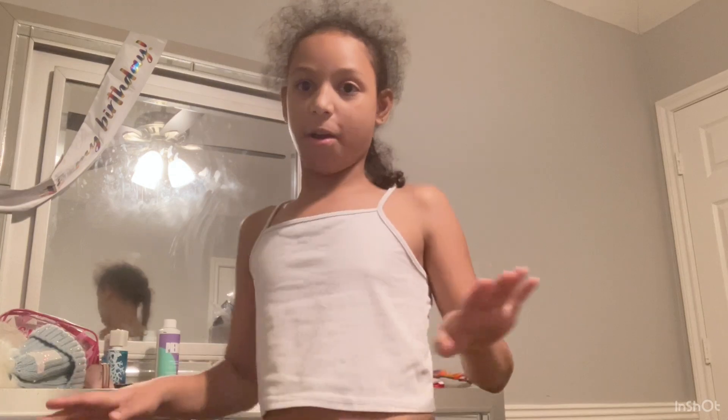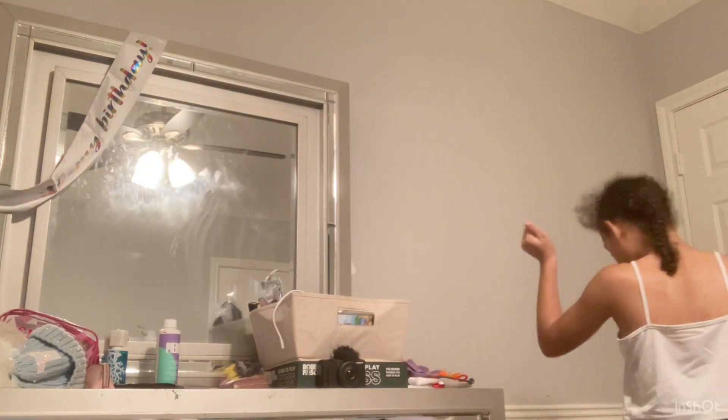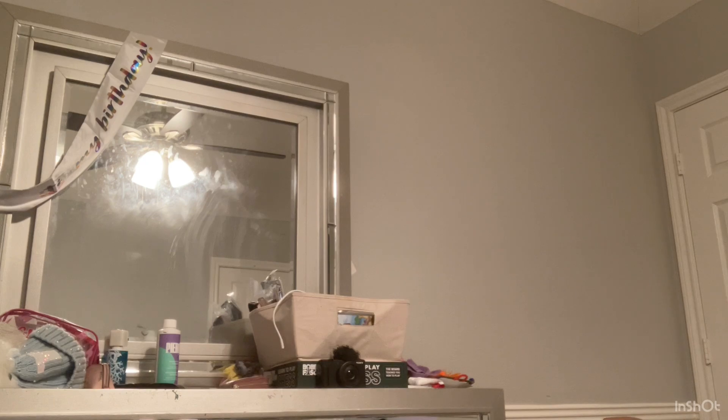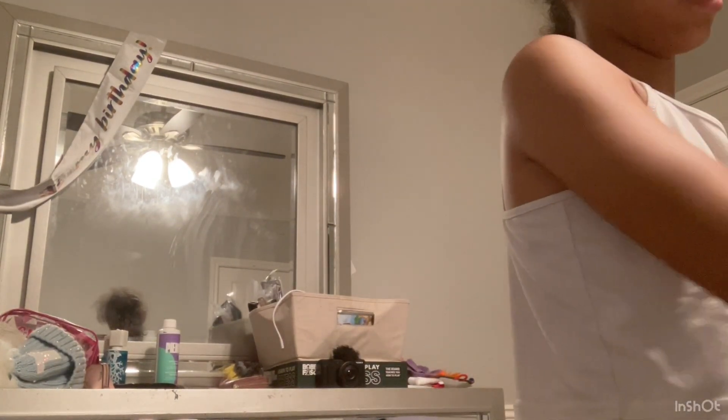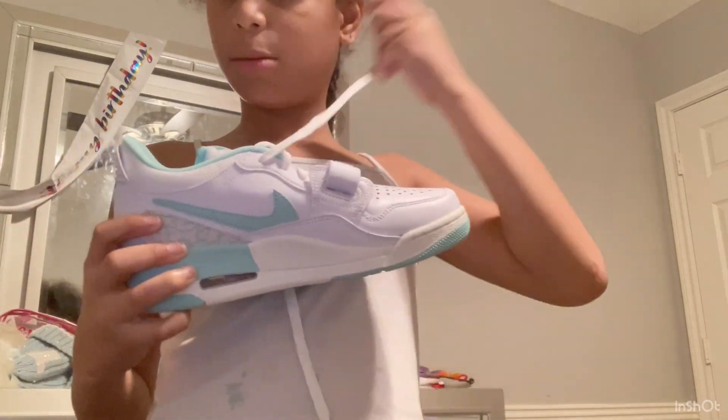Y'all know what time it is — emergency kit and period kit time! I did change clothes — it took about two hours and now it's nighttime. But before that, I forgot to show you my shoes! I got these a couple weeks ago — Jordans and Nike Air Force Ones. These are the Jordans — they're super cute, just can't get them dirty.